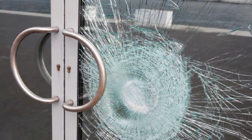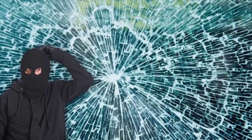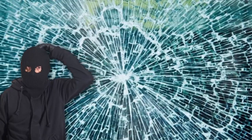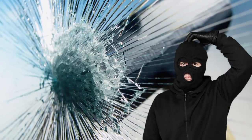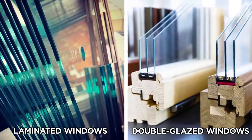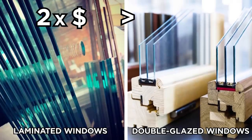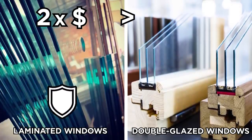Laminated windows, on the other hand, are designed to shatter but not break apart, thanks to a layer of plastic which holds the shards together. This stops burglars making a hole to reach or climb through. Being so tough to break, if a burglar encounters it, they're much more likely to leave rather than risk more time loudly smashing away at it. While laminated windows are about twice as expensive as standard double-glazed windows, they're certainly worth considering for the vast upgrade to your security.